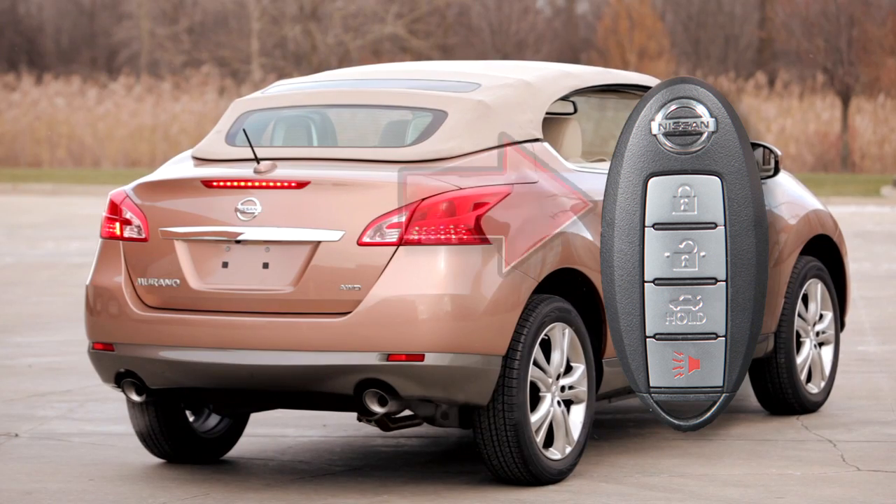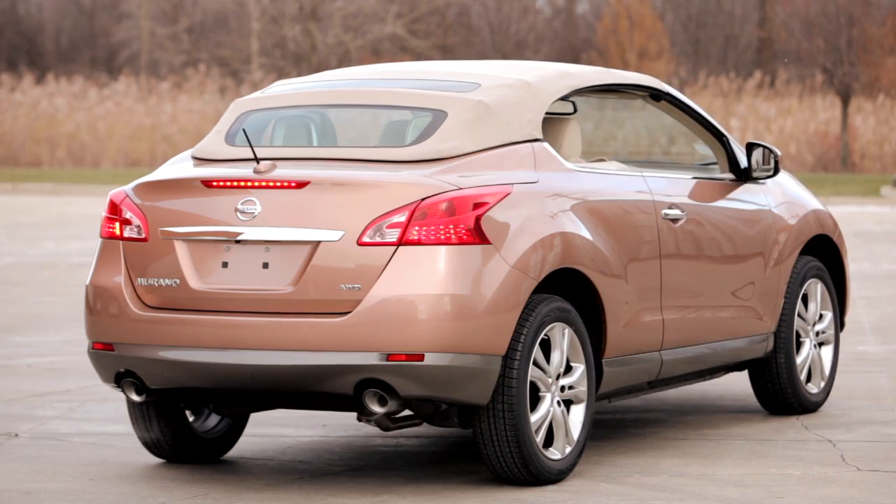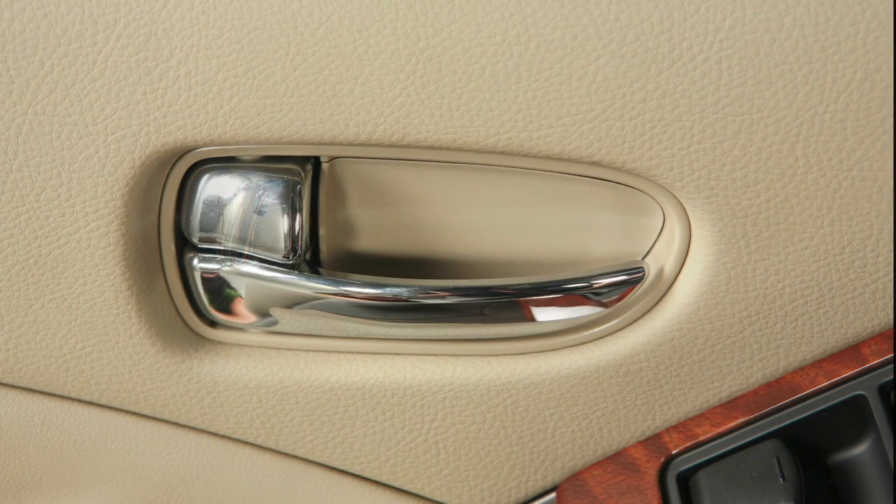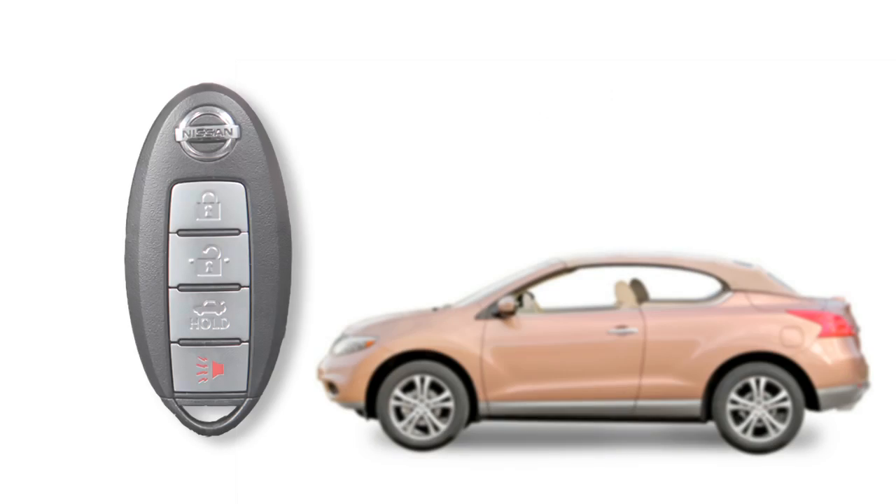To lock the vehicle, press the lock button. Your hazard warning lights will flash twice, your horn will beep once, and you'll know that your vehicle is locked.